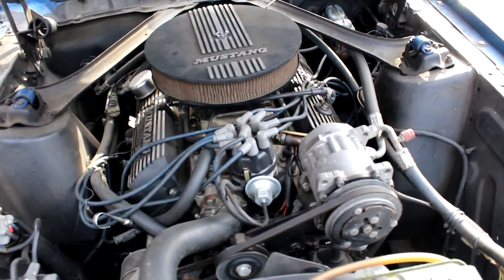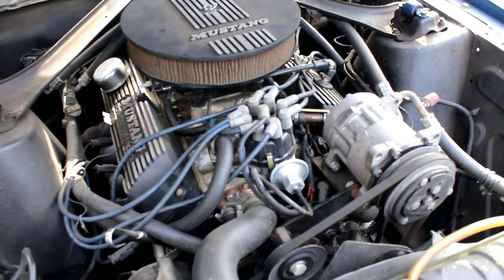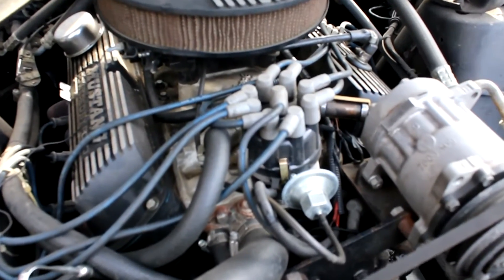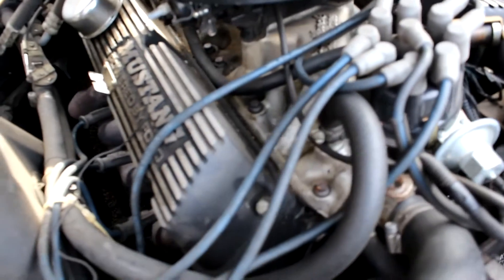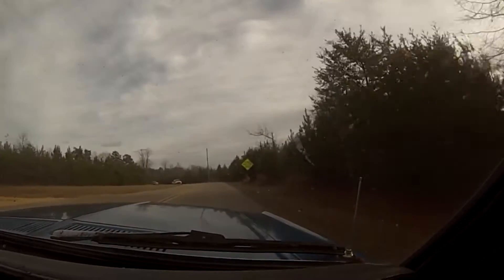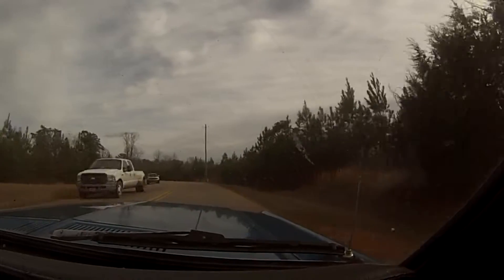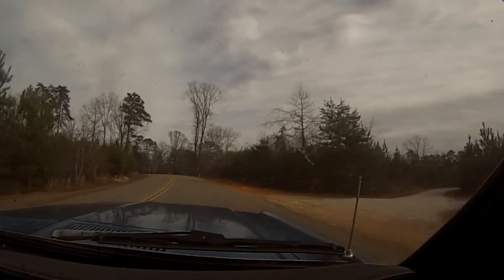As you can see here, an Edelbrock aluminum intake has replaced the factory intake, and an Edelbrock four barrel carburetor has taken the place of the factory unit. It also has headers and an aftermarket exhaust that has a great, but not too loud sound. The Mustang also has a roller cam and rockers to finish off the engine mods, and it is lowered all the way around by about an inch.